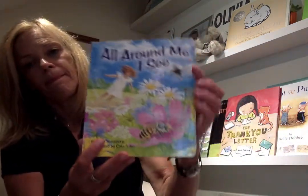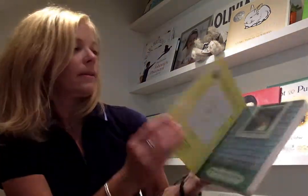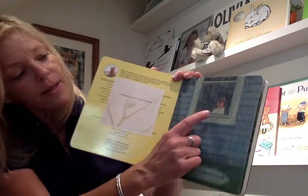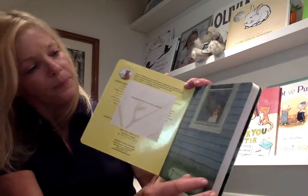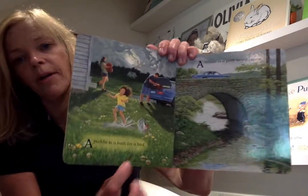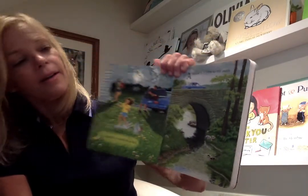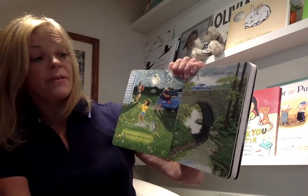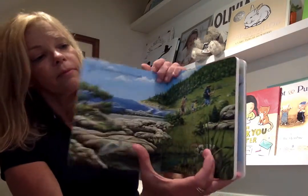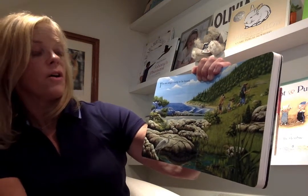The next one is 'All Around Me I See.' What do you see around you today? I've got some special things. Use your scientist eyes — don't forget. "The rain is a drink from the earth." See? She's watching it. "A puddle is a bath for a bird. A stream is a path to the ocean. The sea sings a song to be heard."